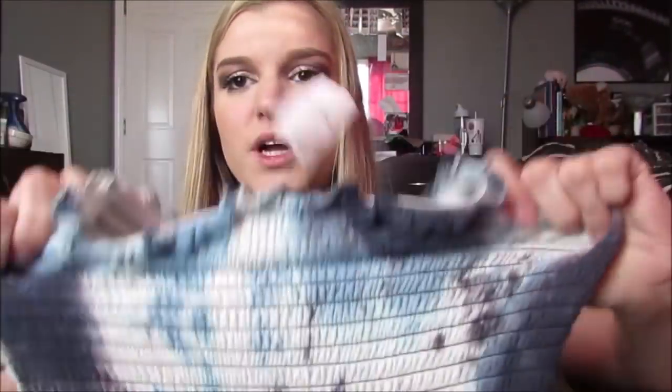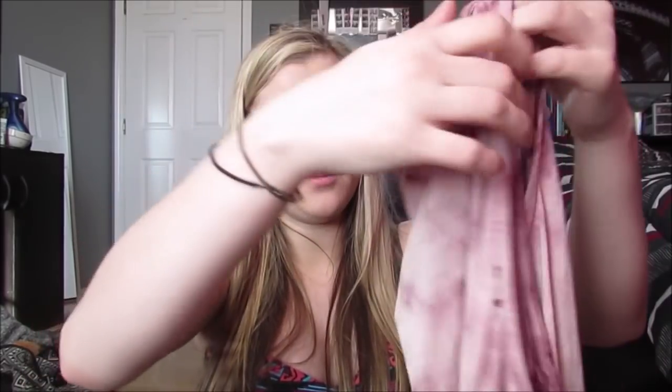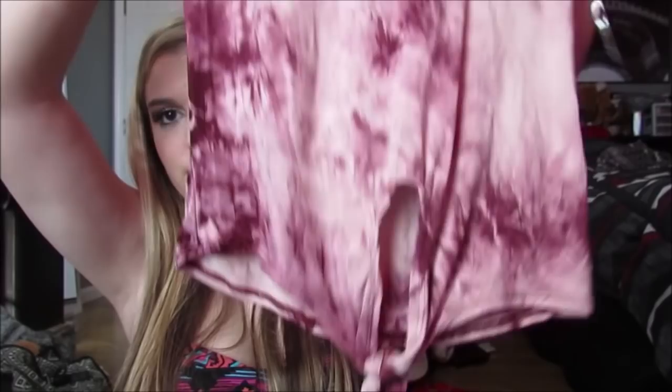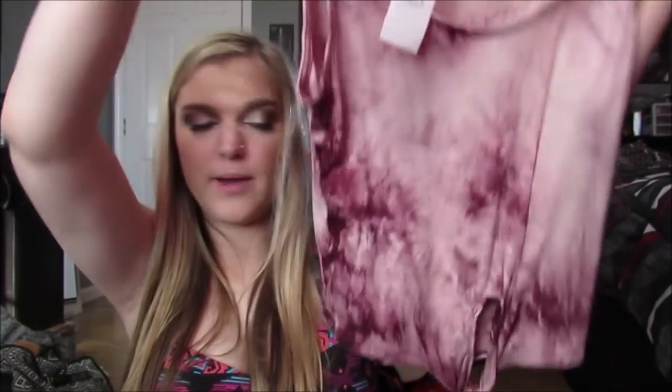Then I got this romper and this was originally $17.99 and I got it for $5. It's just like that scrunchy, really stretchy material at the top and it's just a really pretty blue tie-dye pattern. Rompers are literally my favorite thing for spring and summer because it is one thing and it's a whole outfit. Love rompers. They're my favorite. Then I got this top and this was $5. It's just a little tank top with this cute cutout little knot detail at the bottom and it's just like a pretty purple maroon tie-dye pattern.